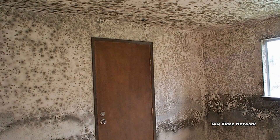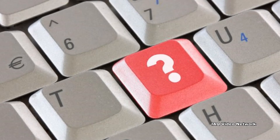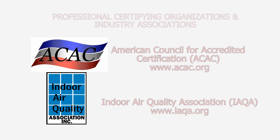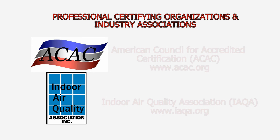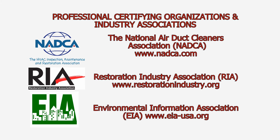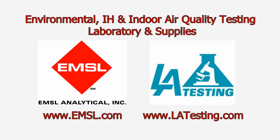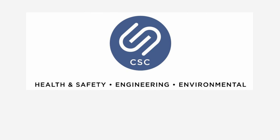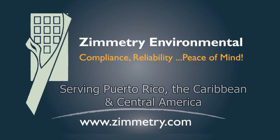These are just a few things to know about mold in homes and buildings provided by the EPA. To learn more about this or other environmental, indoor air quality, property damage, occupational, or health and safety issues, please visit the website shown on the screen.